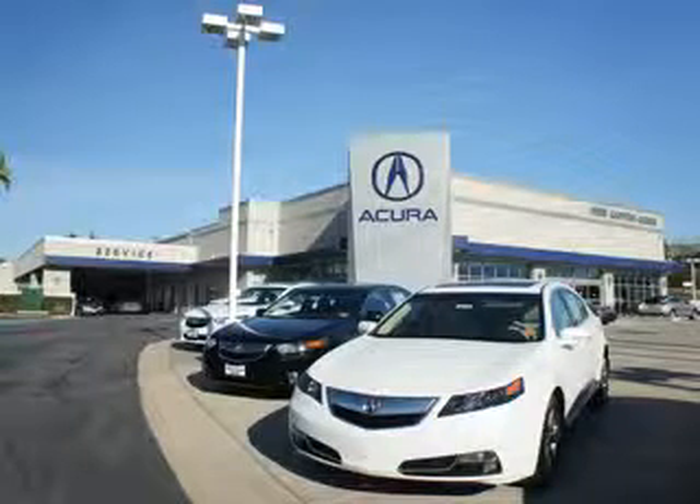Thanks for choosing Westway Canyon Acura. We pride ourselves in providing a straightforward, quick, enjoyable purchasing experience.